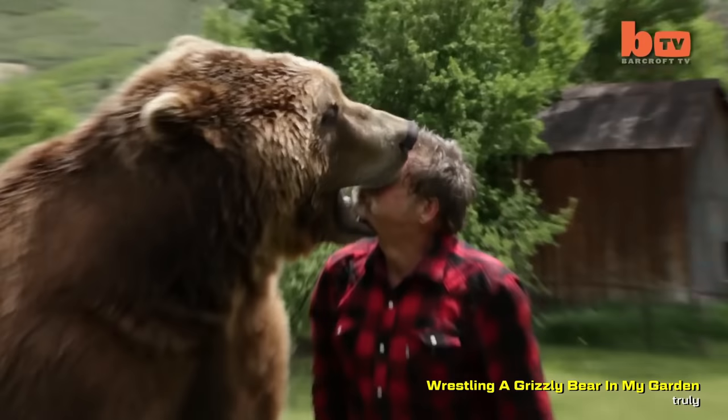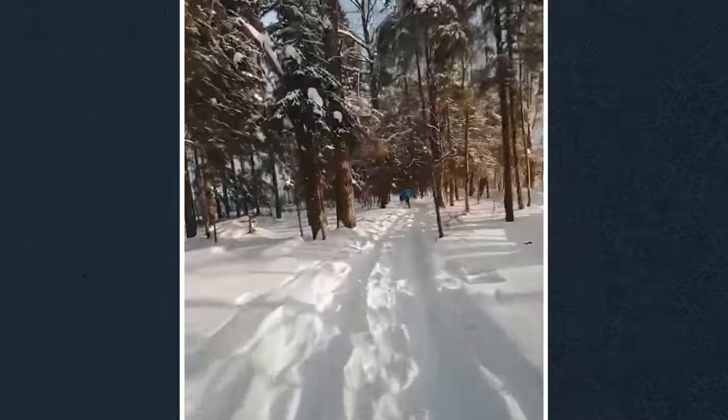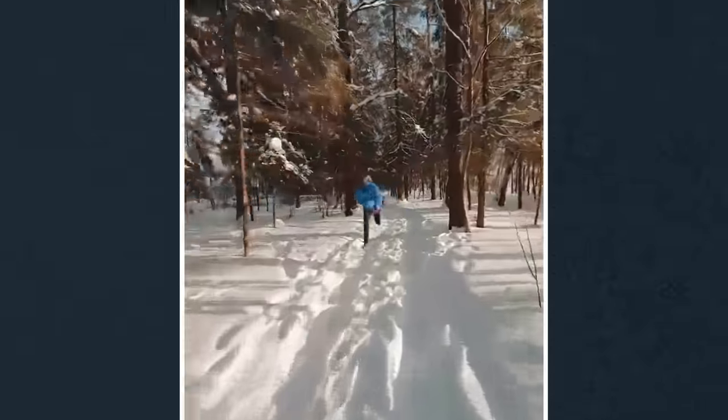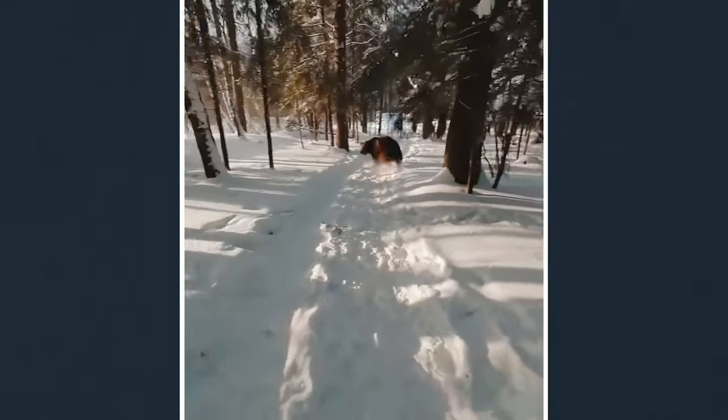I'm inclined to agree because this seems more like a trained bear. It's a trained bear, guys. In my personal opinion, this is definitely a real shot. There's zero evidence — not a single shred of pixels — that points to this being visual effects. Every piece of evidence sits firmly on the other side of that argument.